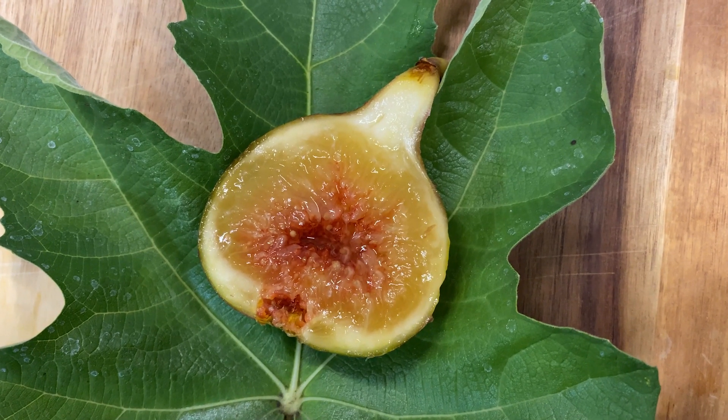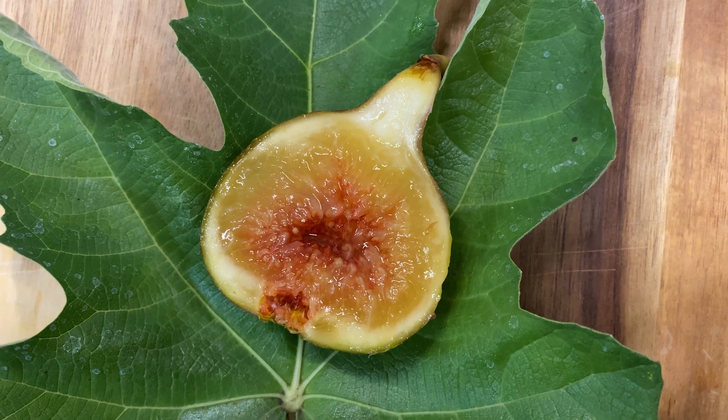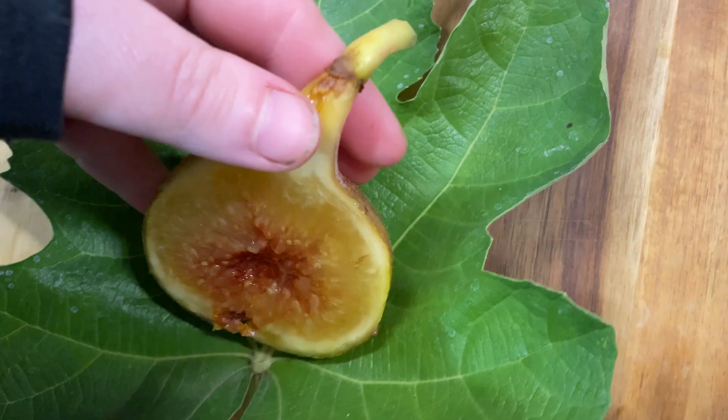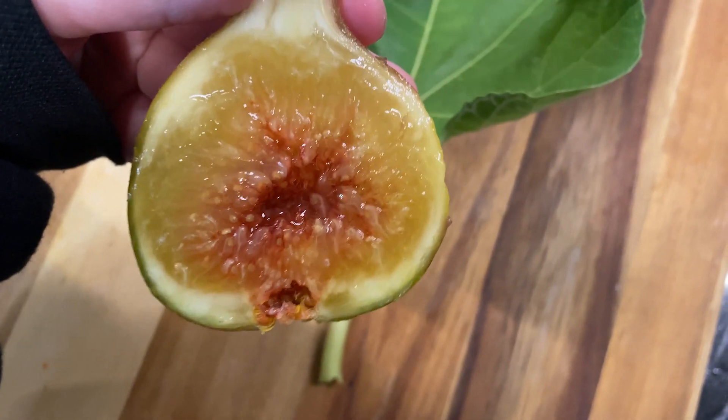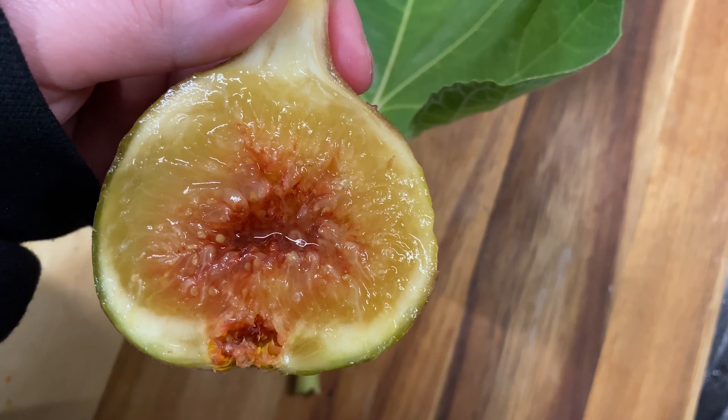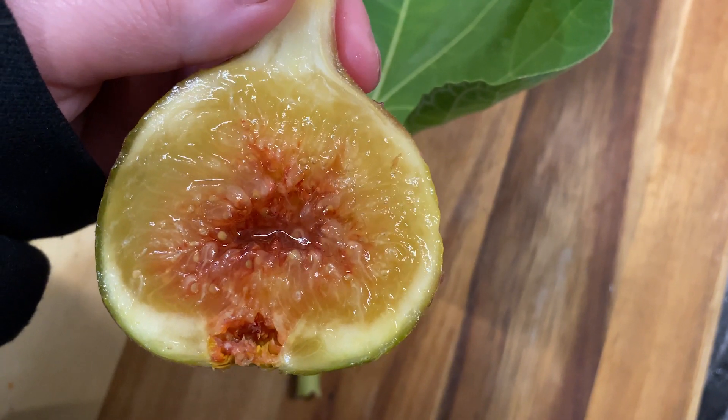This is Robert's Golden Rainbow. It was 105 grams. I already cut it in half before I got the camera out, but then once I saw how juicy and syrupy it looked inside, I figured I better take a couple pictures of it.